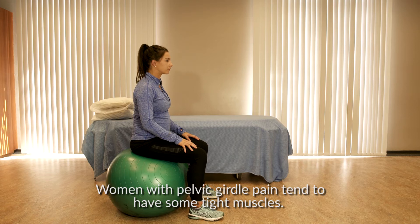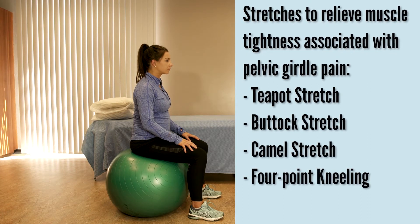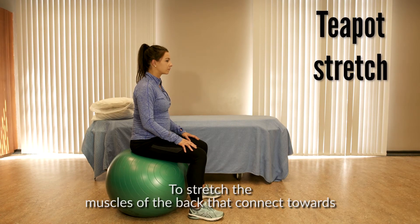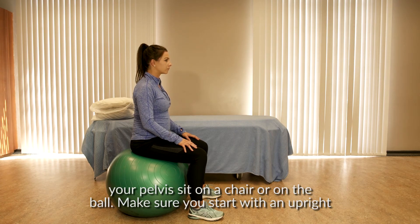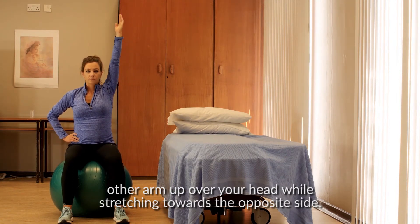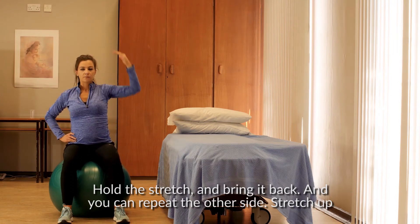Women with pelvic girdle pain tend to have some tight muscles. There are several stretches you can do to help reduce the tightness and relieve some of your symptoms. You can hold each stretch for up to 30 seconds and repeat them a couple of times per day. To stretch the muscles of the back that connect towards your pelvis, sit on a chair or on the ball. Make sure you start with an upright position and that you are comfortable. Put one hand on your hip and bring the other arm up over your head while stretching towards the opposite side. Hold the stretch and bring it back, and you can repeat the other side.